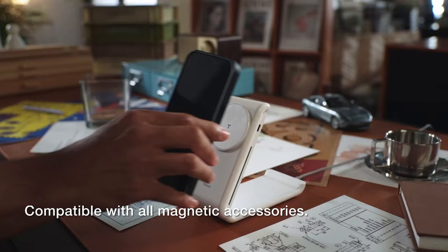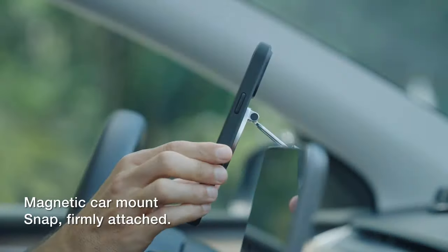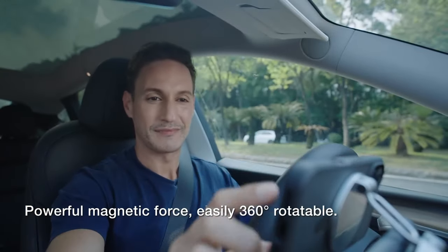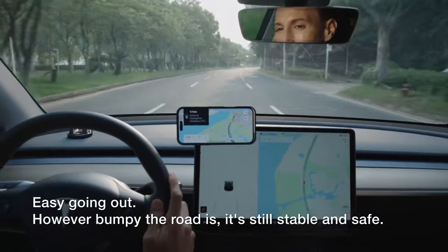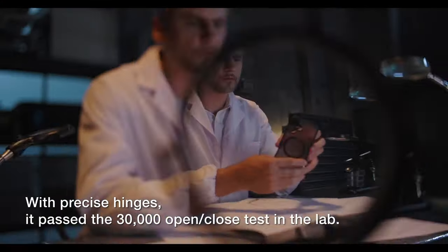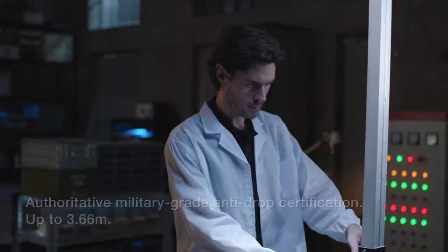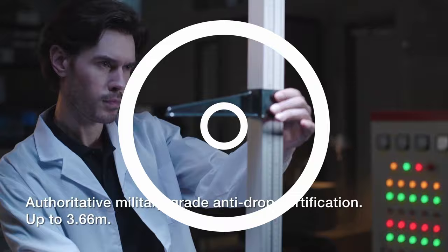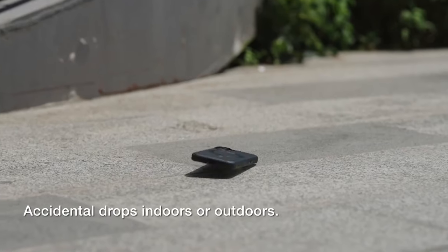Whether you're all about sleek minimalism, rugged durability, or bold designs, we've got the ultimate collection of iPhone 16 cases right here. In this video, we're showcasing the best options that combine top-tier protection with style and functionality. From everyday essentials to premium picks, these cases are designed to keep your iPhone 16 safe and looking fantastic. Let's dive into the ultimate lineup and find the perfect case for you.